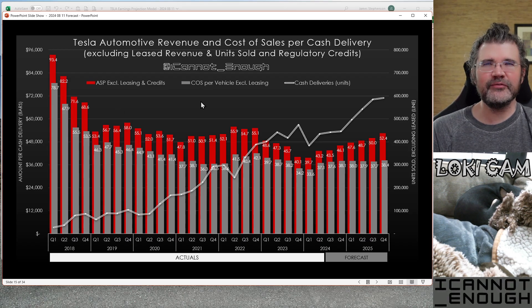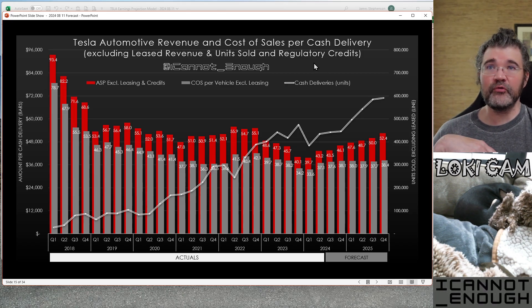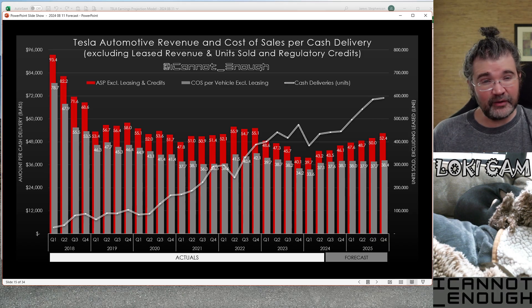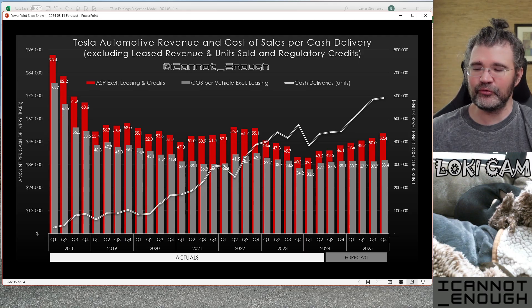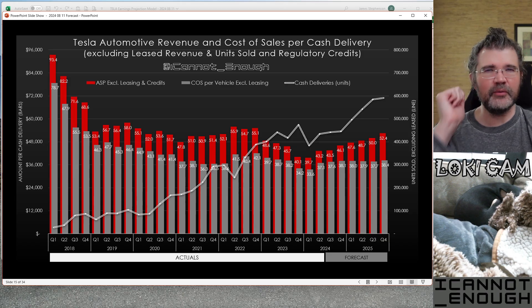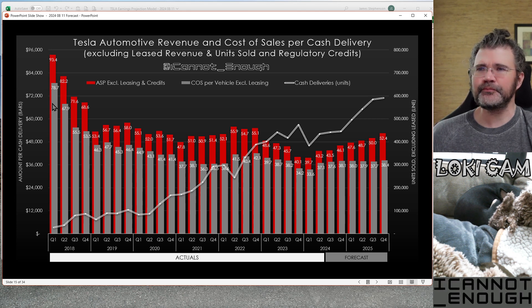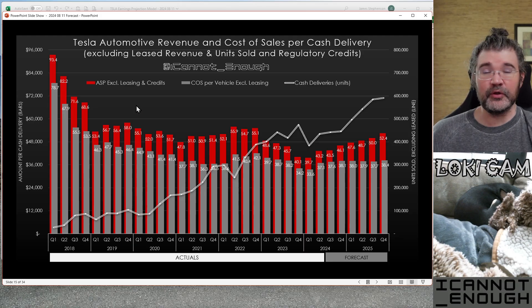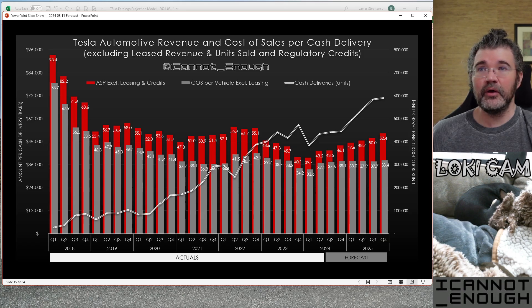Here's the next chart: Tesla automotive revenue and cost of sales per cash delivery, excluding leased revenue and units sold as leased, and regulatory credits. We're still throwing out regulatory credits, but we're also throwing out the impact of leased vehicles — because you get them back three years after you sell them and then have to sell them again as used. You don't get as much revenue up front when leasing a vehicle. So if we look only at people who paid full price for the car at delivery, what do the ASPs look like?